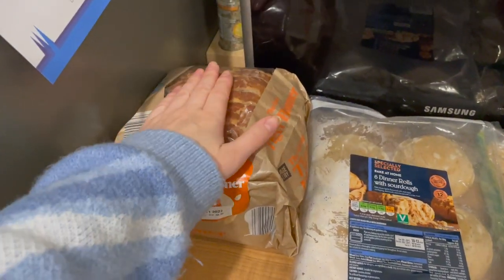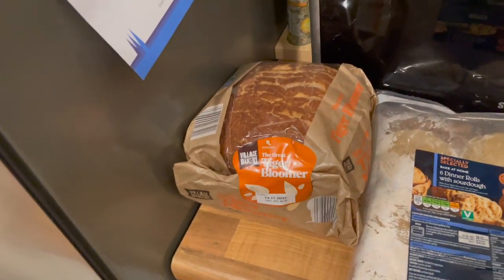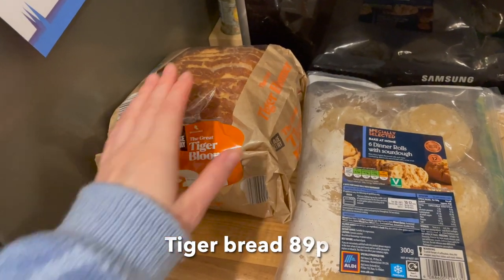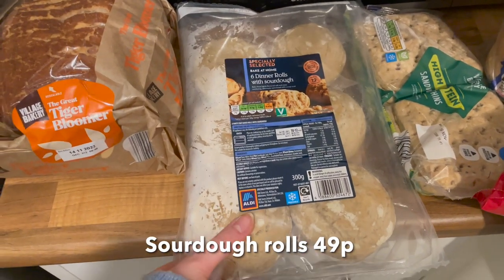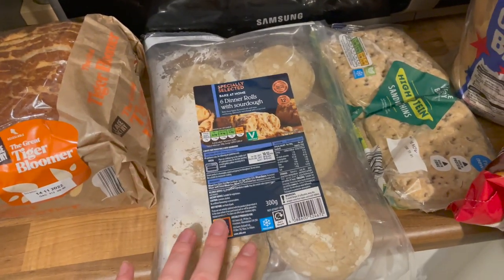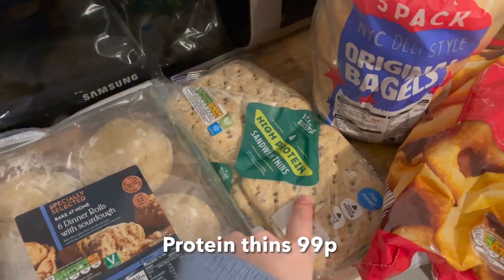We've got a tiger bloomer because we've hardly had any bread in — there's not much in the freezer at all. That bag by the way is pumpkin puree. I got the tiger bloomer because I'm literally obsessed with crumpets and toast at the moment — anything carby in the morning. I also picked up these six sourdough dinner rolls. Oh my god, I'm so excited to have these with some soup — imagine that! They'd also look lovely on a fancy dinner plate. Then I picked up the high protein sandwich thins — Adam literally loves these.